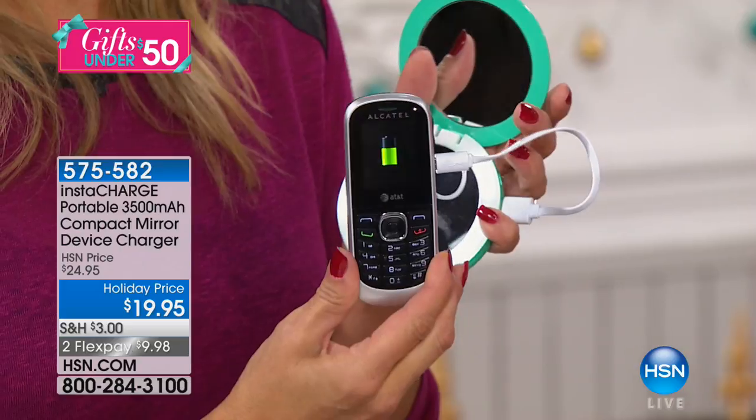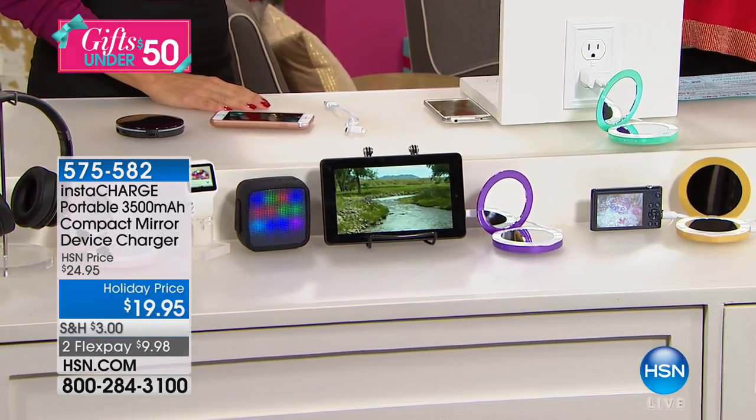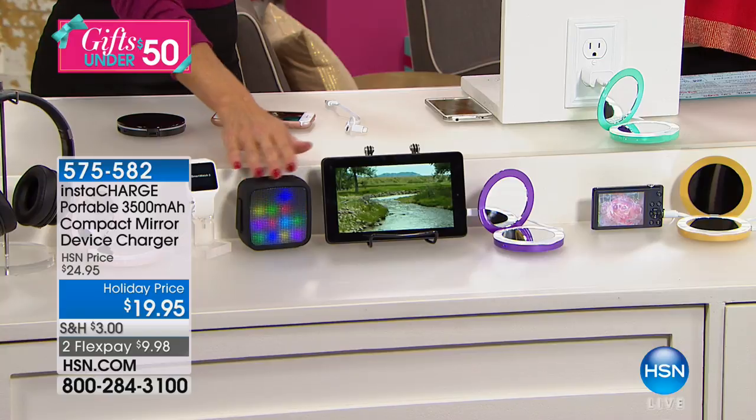The cool thing is you'd spend more than this on just the cable alone. And it's not just for your phone — you can charge your tablets, your smartphones, your cameras, your MP3 players, your gaming devices, GPS, and more. And your rose gold is going to be the most limited, so make sure you get the color that you want.